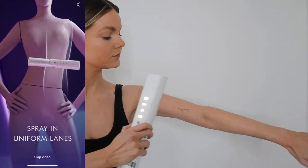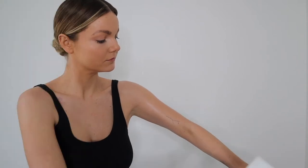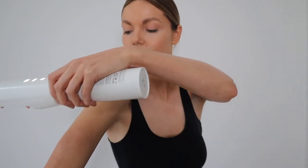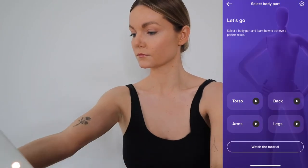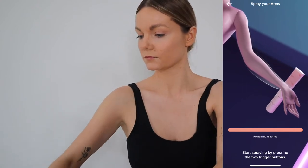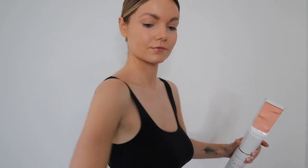After I tanned my arms I did the rest of my body off camera. The great thing about the app is that it guides you — always keep a 20cm distance from the skin. In the app you can select torso, back, arms or legs. Once connected to the device, it tells you how long to tan each section for. That's a really great guide, especially if you're a little nervous like I was.